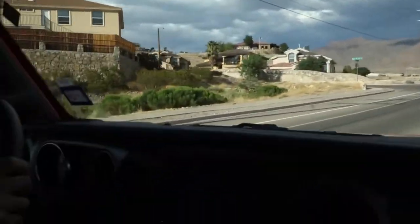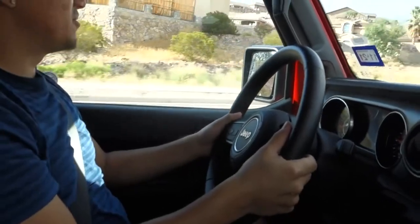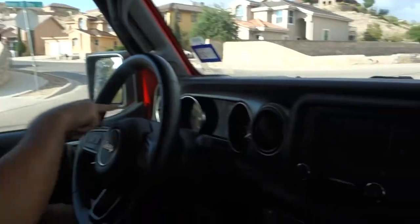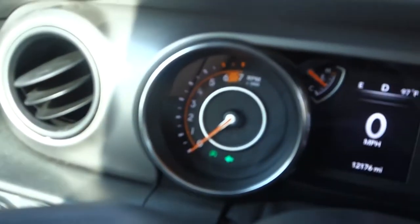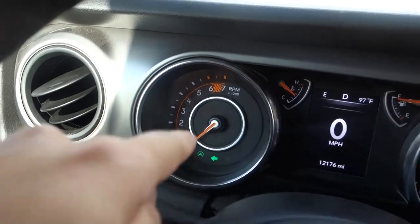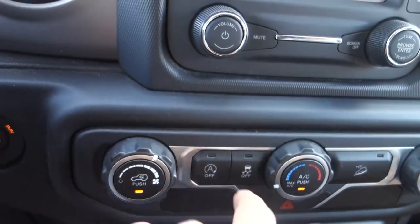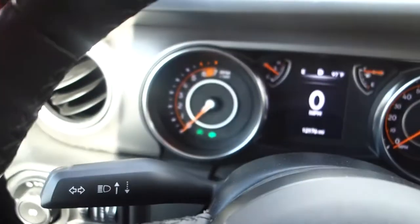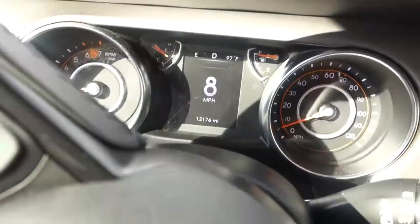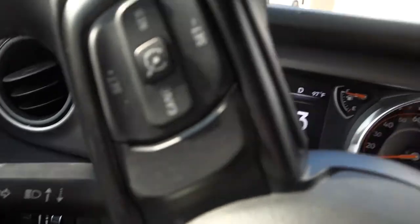The brakes feel really strong and firm. When I come to a stop — see the RPMs — the car turns off, that's the eco stop-start. You can see the RPMs drop right there. There's also a button right here where you can turn that feature off if you don't like it. Once I give it gas, the RPMs come back up and the engine restarts.